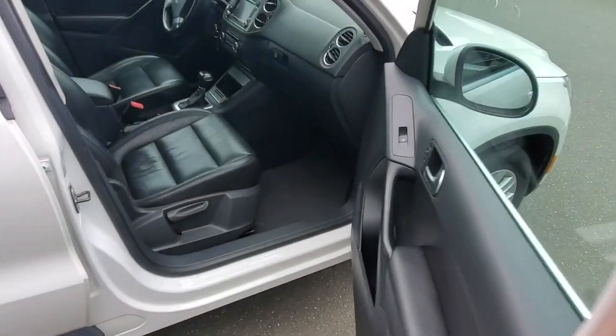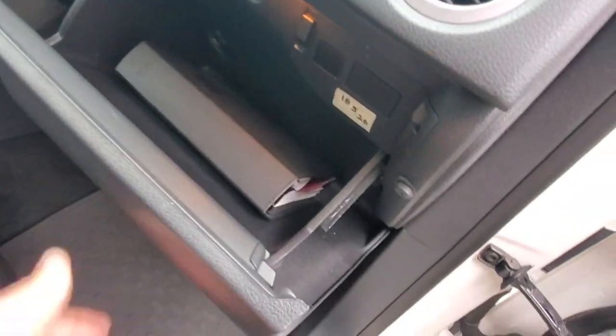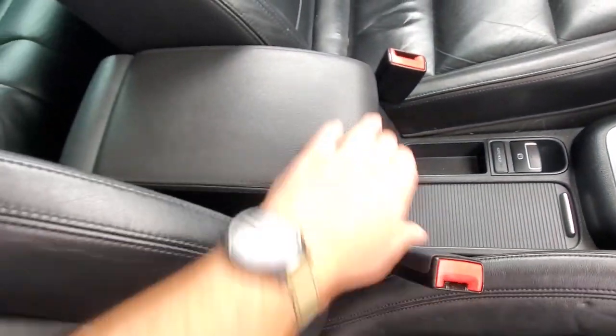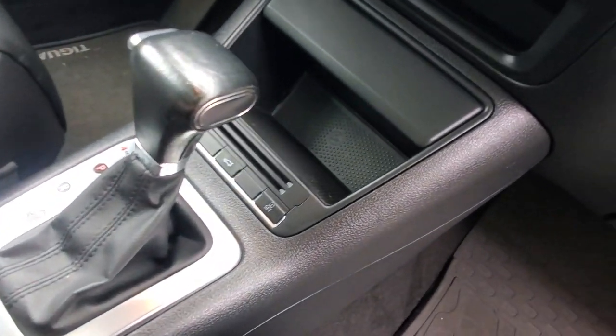Up front, this thing is pretty nicely equipped. It's got leather upholstery and a power-adjustable passenger seat. There's the owner's manual in there, some ventilation, and an electronic parking brake. There's a bit of storage underneath the armrest along with auxiliary inputs.